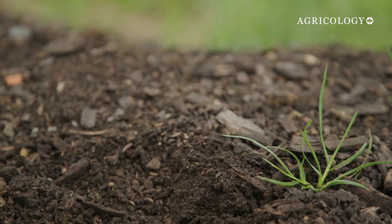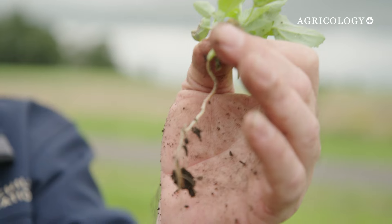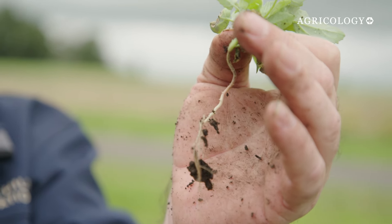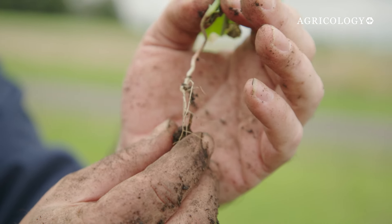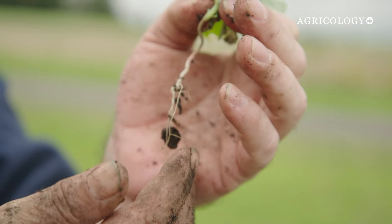Just pulling this out of the compost heap here — you can see the root depth on there is already really good. You can imagine what that would be like at a full-grown plant, and that's because of how porous that soil is. One of the things people worry about is the wood chip taking nitrogen out. But look — this root is literally going through the wood chip and pulling the nutrients out of it. The wood chip is so soft now it's penetrable and the roots are just pushing their way through it and actually using that. Which is great — it's exactly what you want.